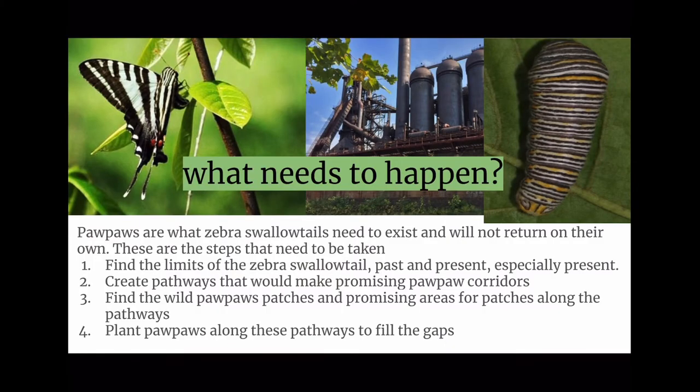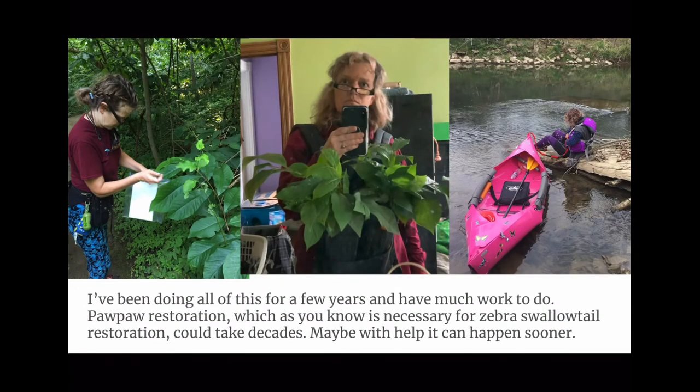So what needs to happen? Pawpaws are what Zebra Swallowtails need to exist and will not return on their own. These are the steps that need to be taken: find the limits of the Zebra Swallowtail, past and present; create pathways that would make promising pawpaw corridors; find the wild pawpaw patches and promising areas for patches along the pathways; and plant pawpaws along the pathways to fill the gaps. I've been doing all of this for a few years and have much work to do. Pawpaw restoration, which is necessary for Zebra Swallowtail restoration, could take decades, but maybe with help it can happen sooner.